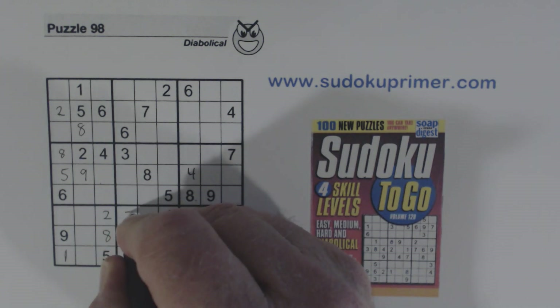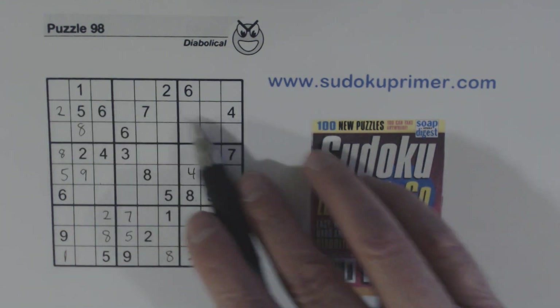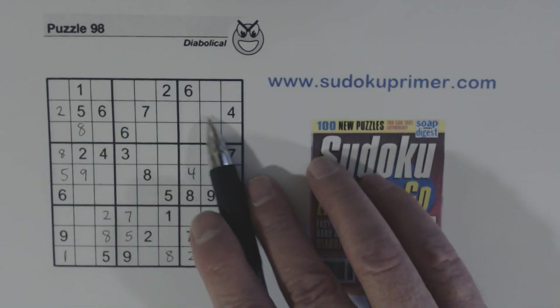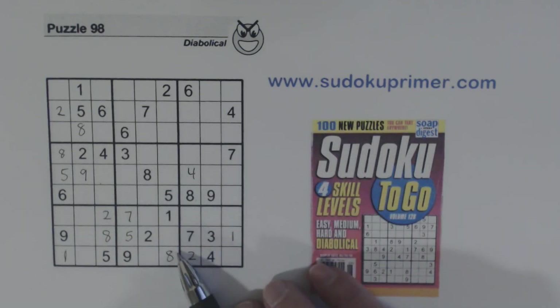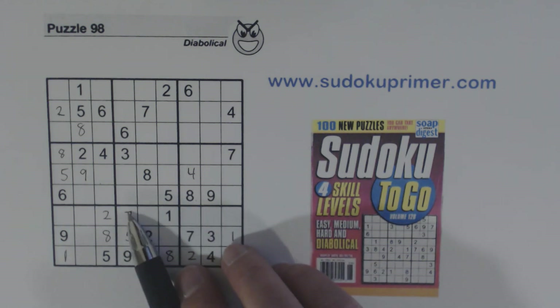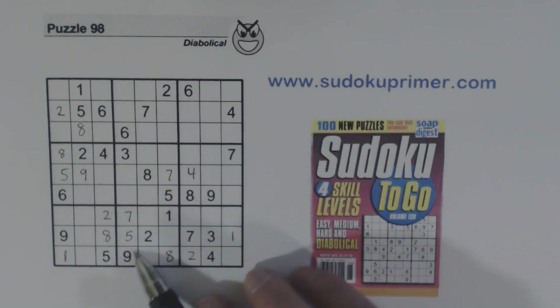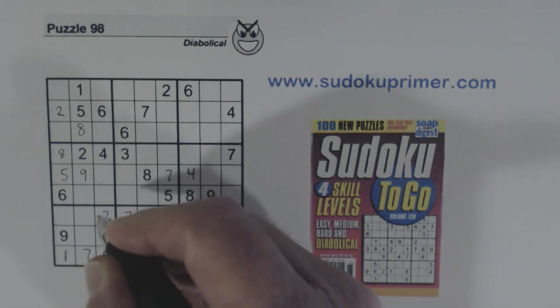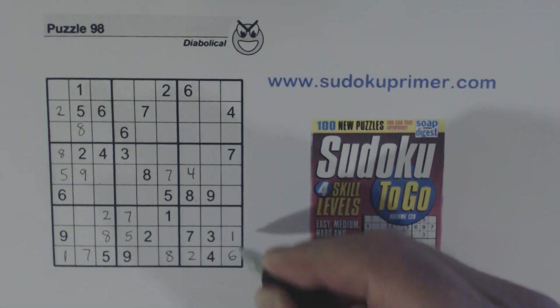Now that was part of the seven-eight twins we found earlier, so we can fill in that seven there. You see how these twins can be very powerful even though we can't solve the twins themselves — we can look around them and see if they constrain other numbers. Now that we've put in the seven and eight, let's see if we can fill in any more numbers. What's left here? Three and six. There's a three, so that's a six and that's a three.